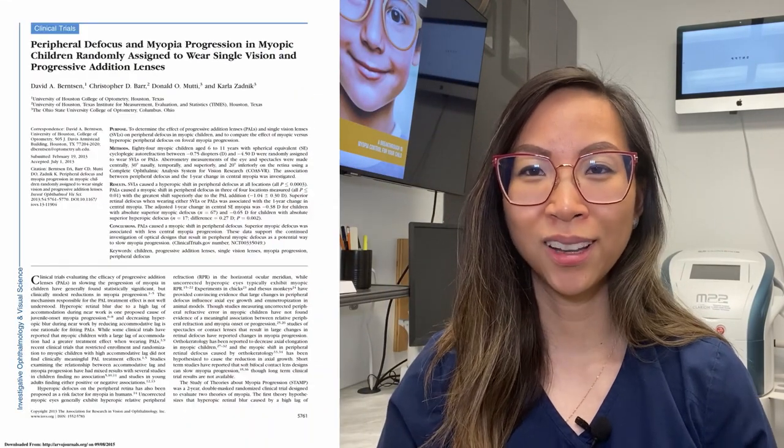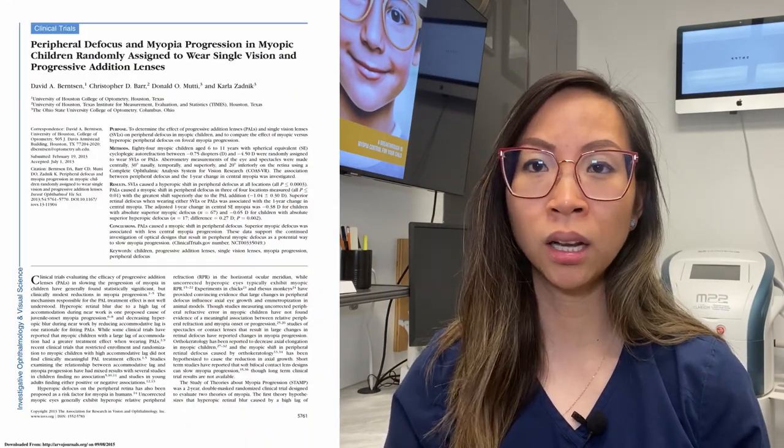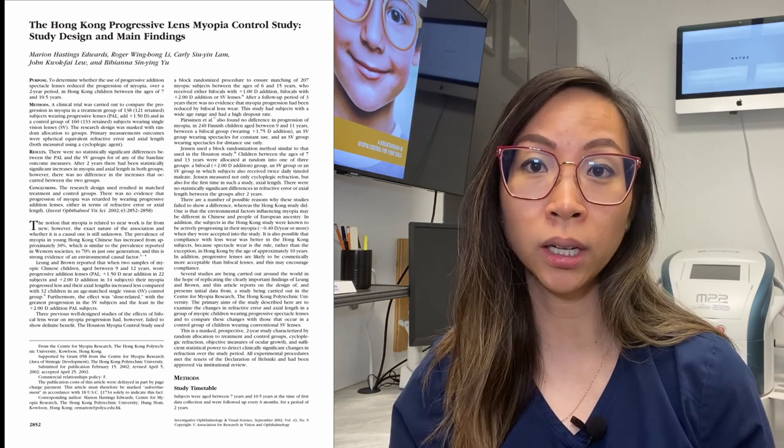There has been numerous research studying these particular lens designs for their effectiveness in slowing down myopia, such as in the COMET study, the Houston Myopia Control Study, and the Hong Kong Progressive Lens Myopia Control Study, only to name a few. In summary, these studies collectively demonstrate that bifocal and multifocal spectacles are statistically significant but do not provide a clinically meaningful effect. Other studies also show that the positive effect was found in specific patient categories, so it didn't work for all children.